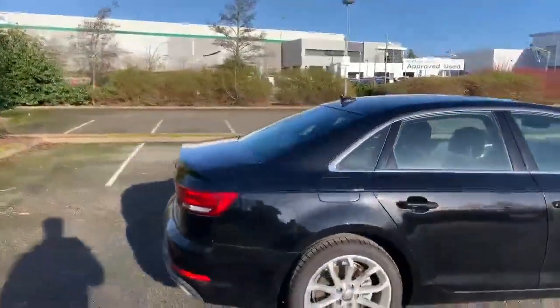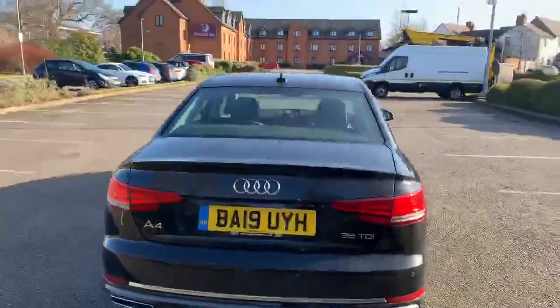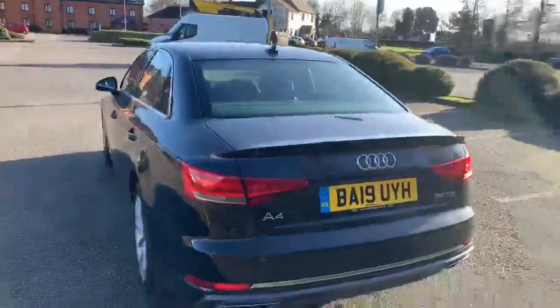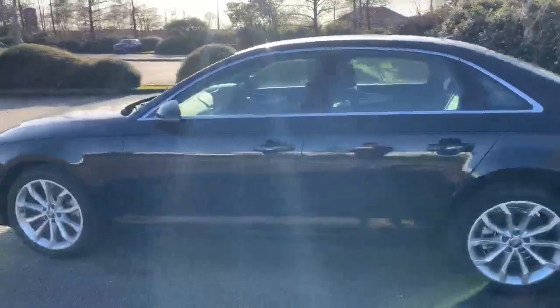Moving towards the back, this car does come with front and rear parking sensors. All of our Audi approved vehicles also come with a 12-month warranty and 12-month roadside assistance.